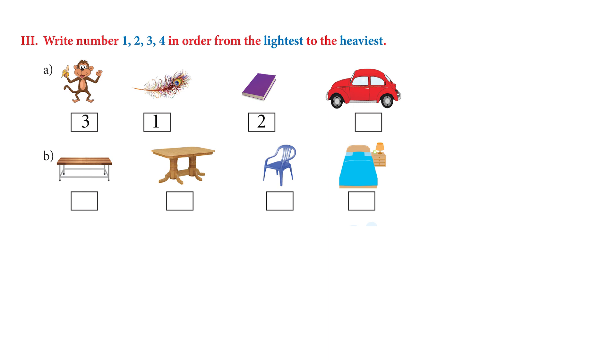Let's try the next one — we have several pieces of furniture. The chair is the lightest, so we write number one. Then we have a bench for number two, a table for number three, and a cot which is number four. Very good!